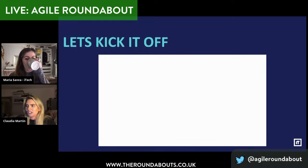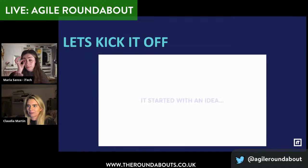You're going to hear enough of us over the next 20 minutes. We thought we could set the scene on the journey of Agile in iTech with a short video.